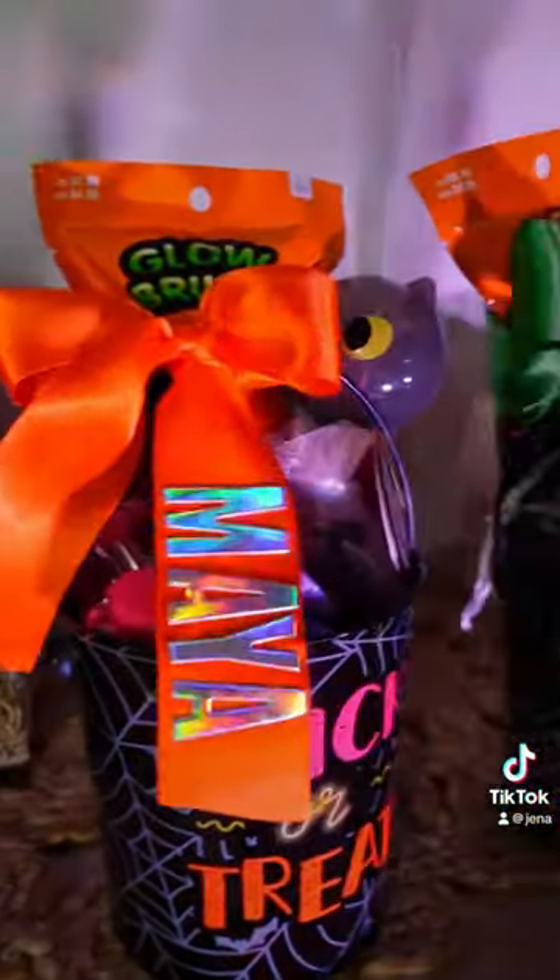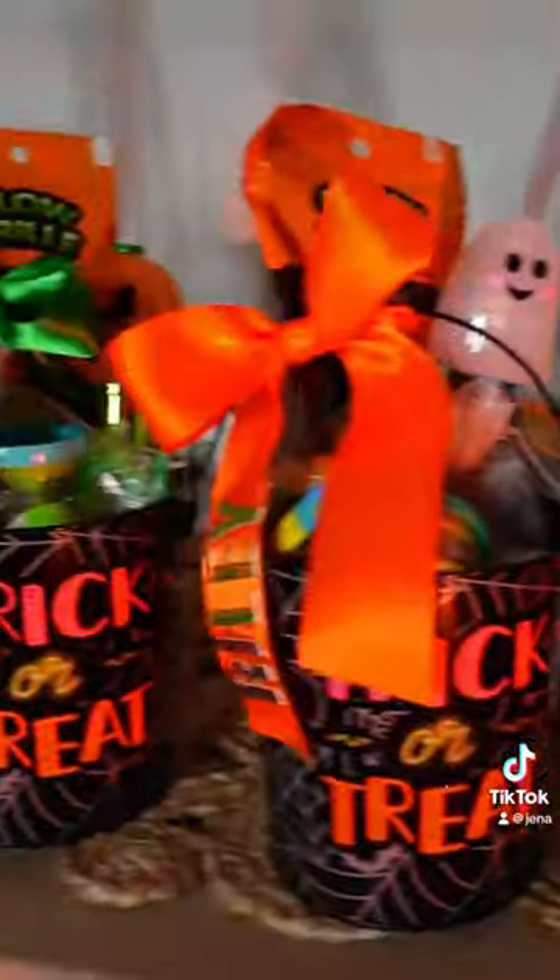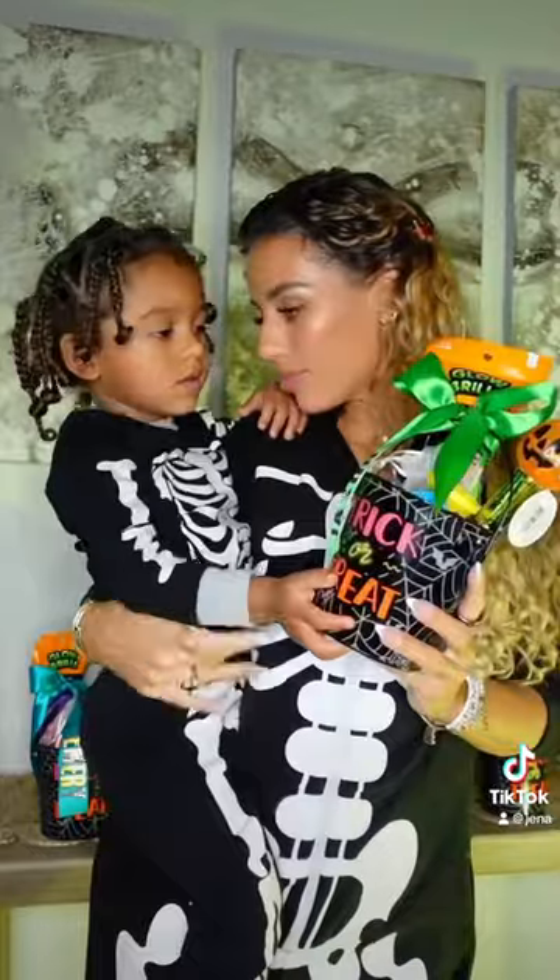I'm gonna have to hide these until Halloween because I feel like Bubba might try to steal one. These turned out amazing, I love the colors. You can get everything from Amazon and Michaels.